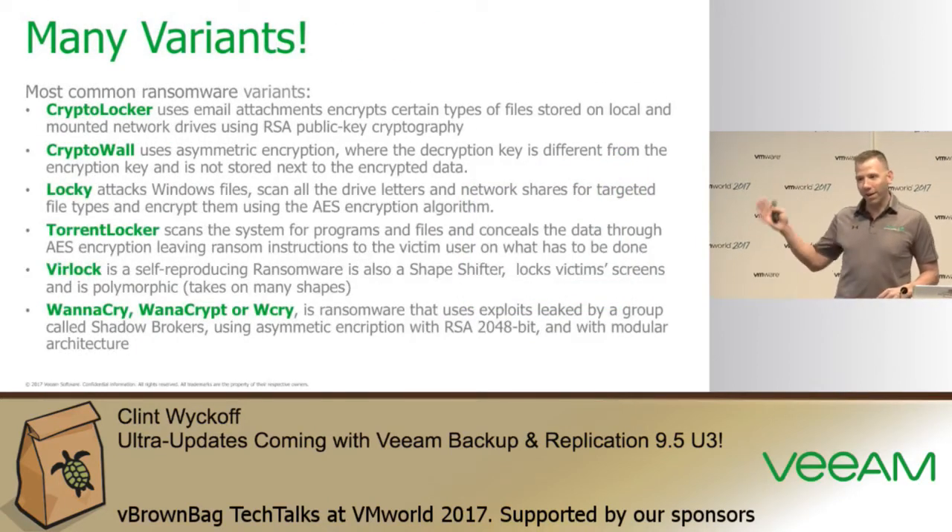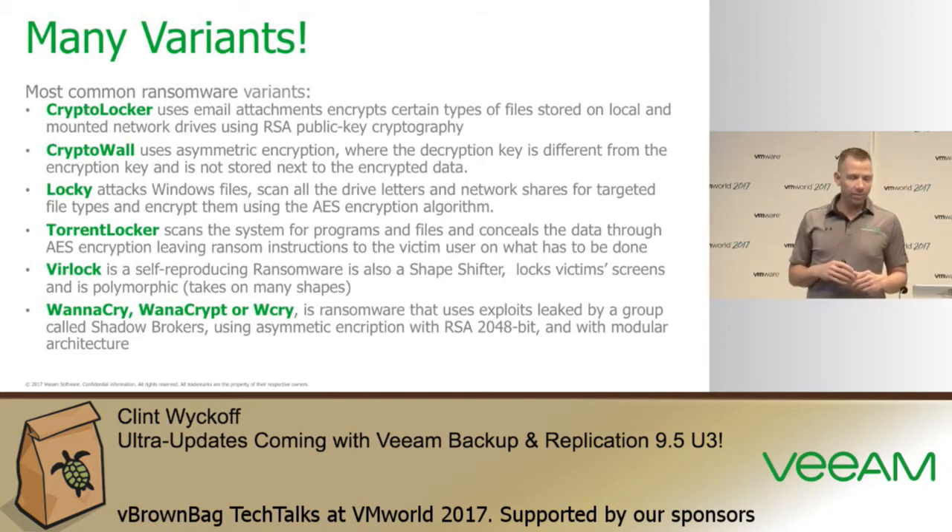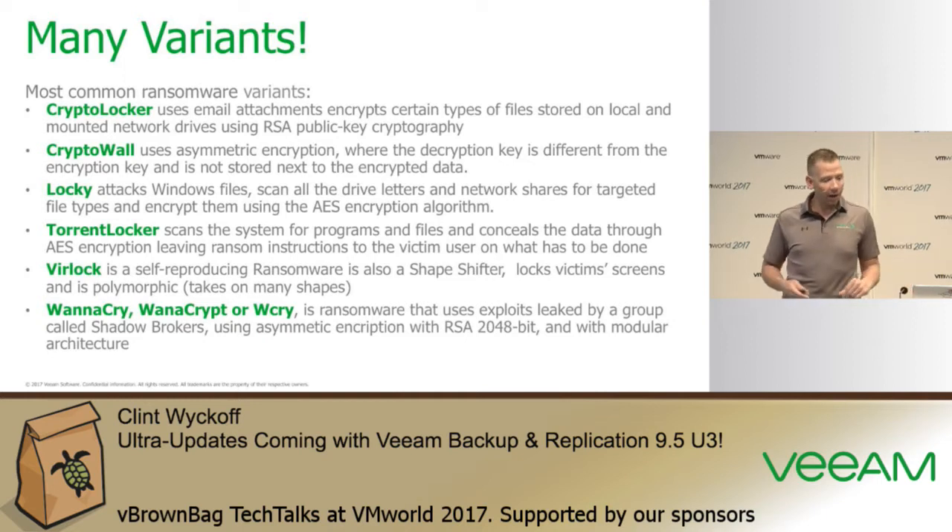There have been many different variants of ransomware. Probably the most recent was WannaCry, which received much publicity. It was unique because it was able to get inside environments, capture credentials, and spread out. Once inside an infrastructure via one point of entry, it was able to land, expand, and spread like a virus.